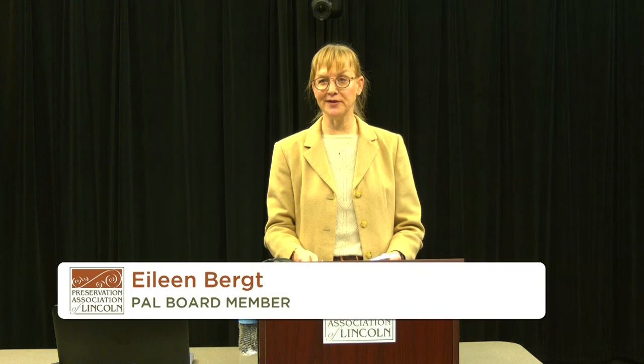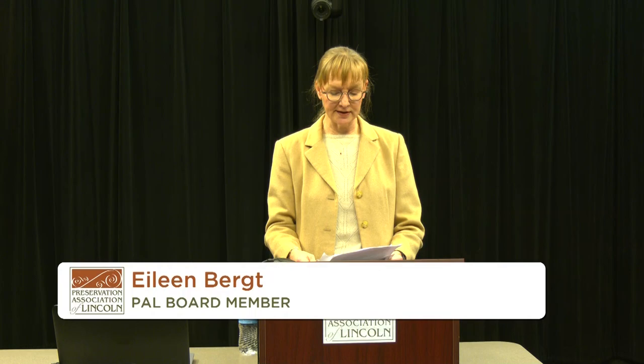Welcome to the Preservation Association of Lincoln Brown Bag Lecture Series. My name is Eileen Burkt. I'm a landscape architect and also the coordinator of these brown bags. The videotaping today is sponsored by the Historic Preservation Fund of the U.S. Department of the Interior through the Nebraska State Historical Society and the City of Lincoln, a certified local government.